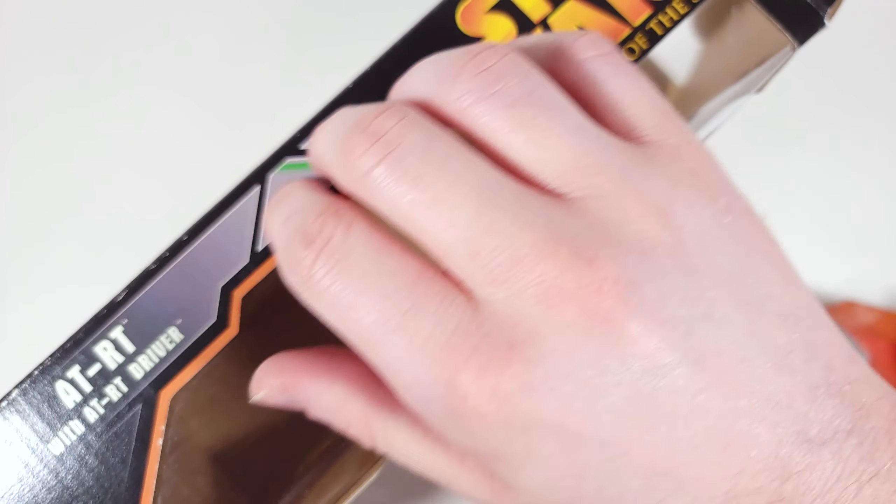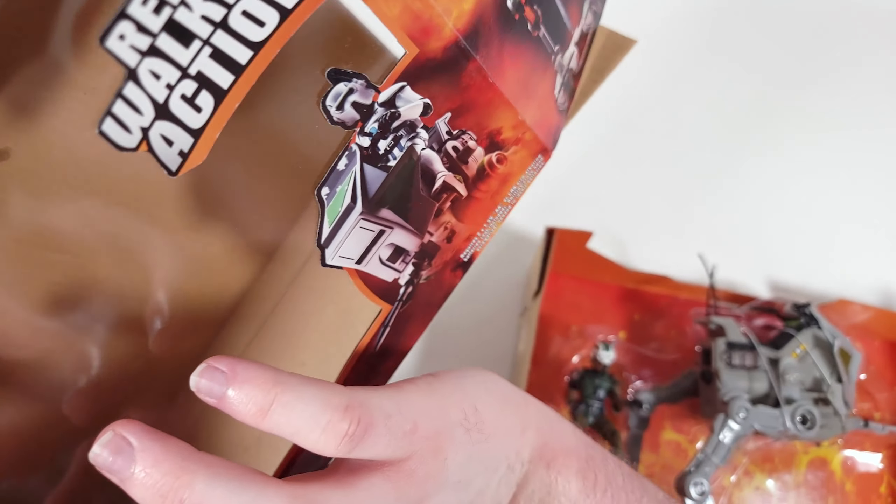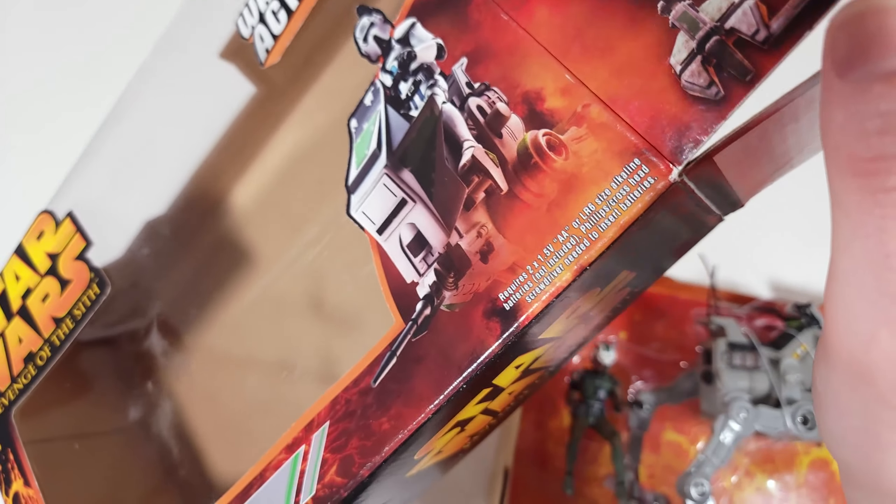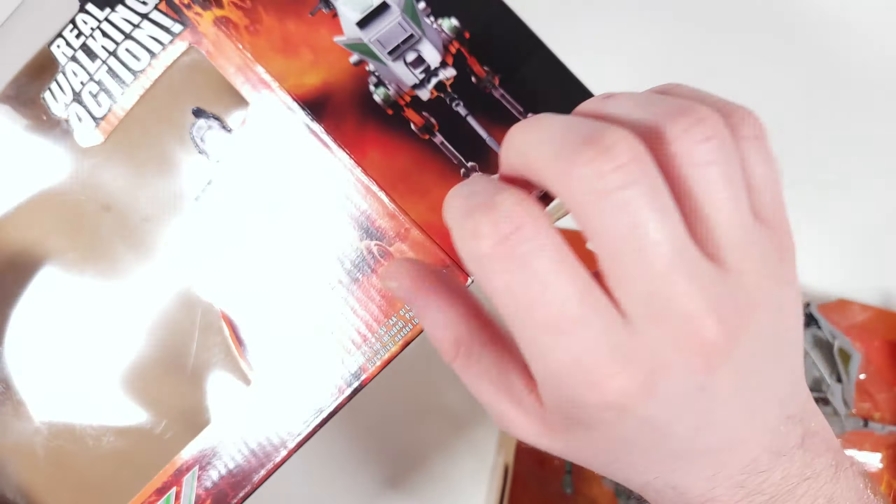Okay, so it's like a two-part box. I think the Betrayal at Volusia battle pack uses this exact same style of packaging, and I'll need to cut out these plastic tabs, so I might time-lapse this real quick.